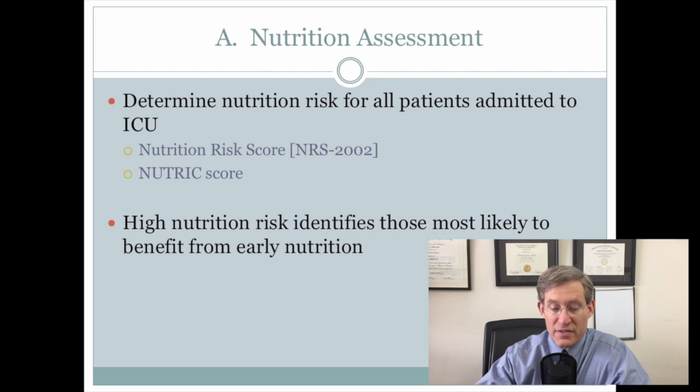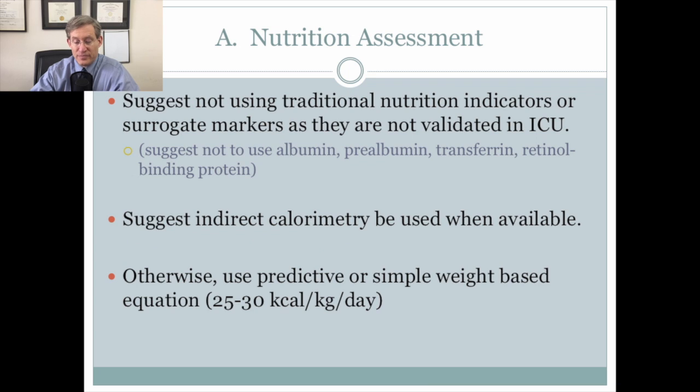In terms of nutritional assessment, they recommend that every patient admitted to an intensive care unit have their nutritional risk determined by scoring systems such as the Nutrition Risk Score NRS 2002 or the Nutric Score, identifying patients at high nutrition risk as those most likely to benefit from early nutrition. They suggest not using traditional markers such as albumin and prealbumin, as they are not validated in the ICU. They suggest indirect calorimetry, and if that's not used, a predictive or simple weight-based equation of 25 to 30 kilocalories per kilogram per day.